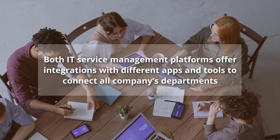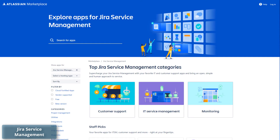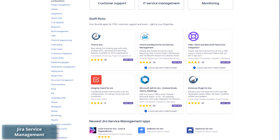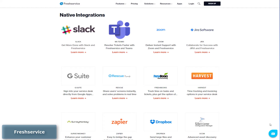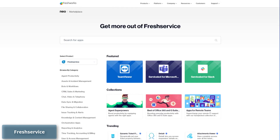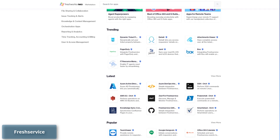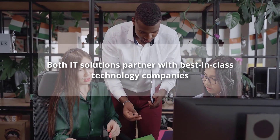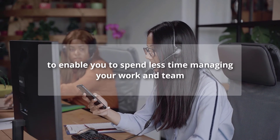Both IT service management platforms offer integrations with different apps and tools to connect all company departments. You can extend Jira Service Management capabilities with over 3,000 apps from the Atlassian Marketplace, including apps for IT teams, CRM teams, business teams, design teams, software engineering teams, and more. Freshservice has 18 native integrations including Slack, Zoom, Jira Software, G Suite, FreshBooks, Harvest, MS Teams, Zapier, and others, plus supports over 600 apps from various categories. Still, Jira Service Management offers a bigger number of integrations overall.